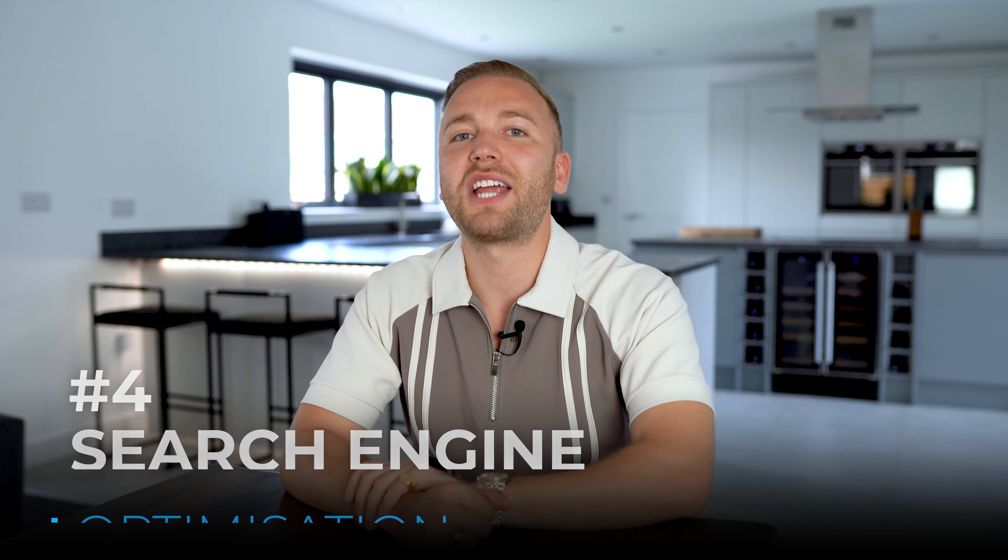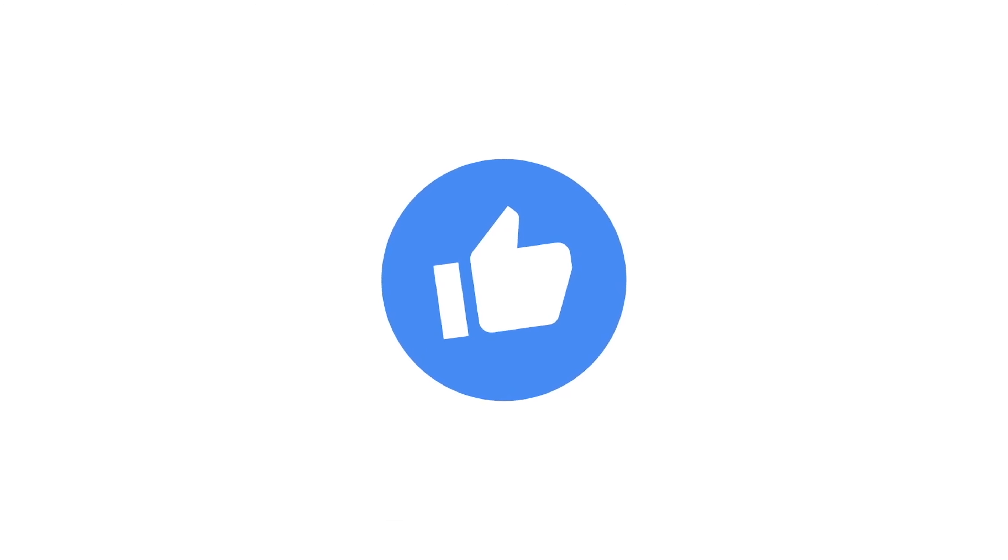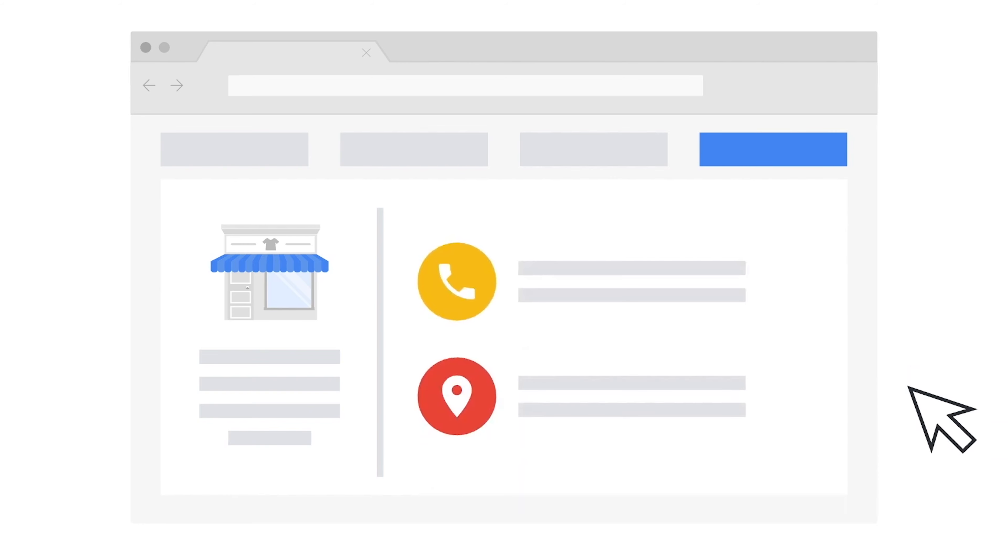Number four is search engine optimization, or SEO. SEO is the process of increasing your traffic to a specific website through search engines such as Google, Bing, and Yahoo. We want to get ourselves to the top of the first page of Google — the holy grail — and if we can get in the top three, we're really doing something right. A common misconception is that SEO is just about putting lots of keywords on your website — that's not true. SEO is central to a successful inbound marketing strategy. For B2B businesses, it's still the most effective way to generate leads, with 14% of all B2B leads generated through organic search, followed by email at 13% and social media at 12%.